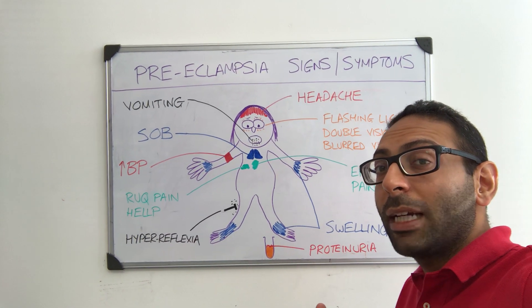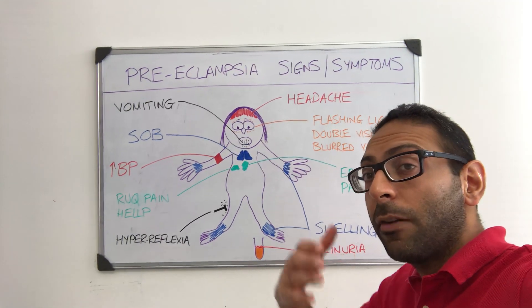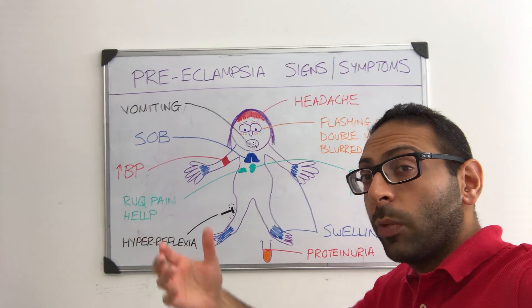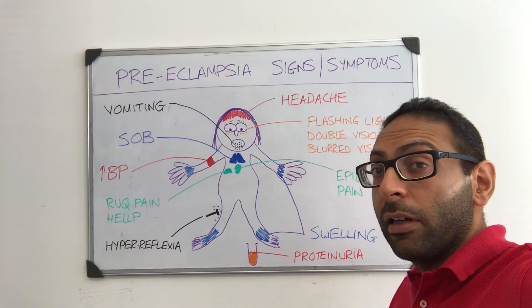So what are the signs and symptoms that you may come across when you're thinking someone may have preeclampsia? Preeclampsia happens after 20 weeks of gestation when you get hypertension and associated significant proteinuria.